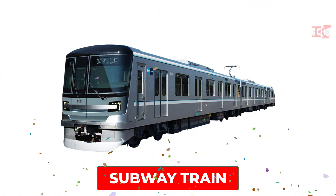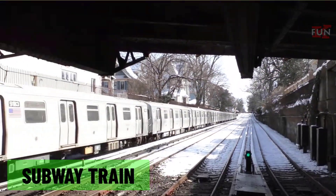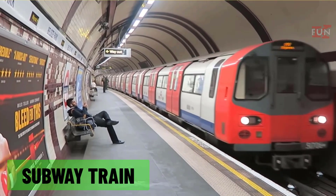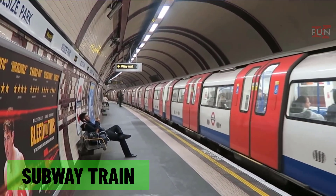Subway train: an underground or elevated train system designed for rapid transit in urban areas, commonly used for commuting within cities.